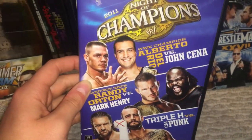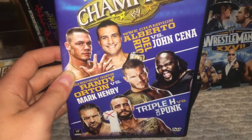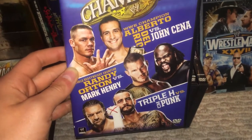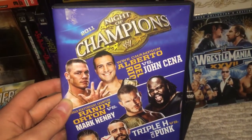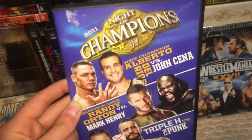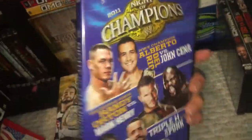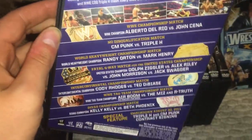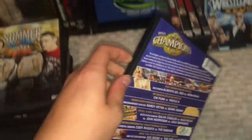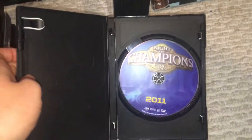Night of Champions 2011. You have Triple H vs. CM Punk — the burial of CM Punk, as I like to call it. Randy Orton vs. Mark Henry and Del Rio vs. John Cena for the WWE title. I always could never stand this cover — it's just not my cup of tea. You had tag team titles, the IC title with Cody Rhodes and Ted DiBiase, and the U.S. title on the line. Obviously every title is on the line. And there's your disc art.